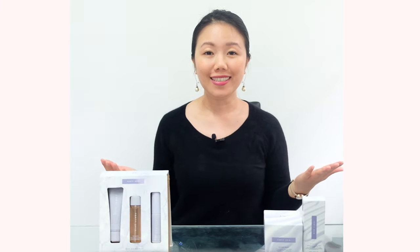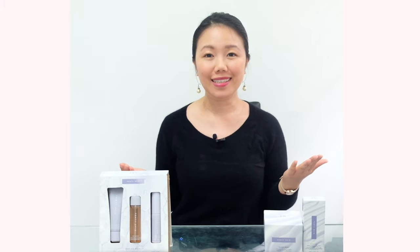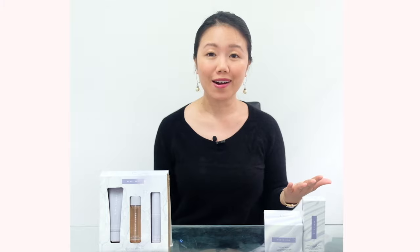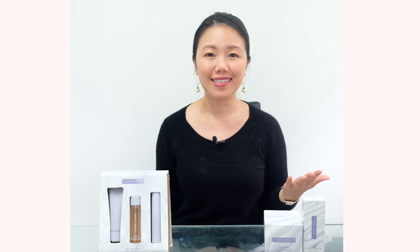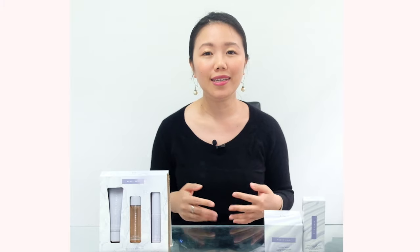Rihanna launched Fenty Skin some time back, but it isn't until recently that the skincare line has landed in Australian waters. I was really curious about it, and here we are — I can finally try and see what the hype is all about. So now we ask: what is Fenty Skin?